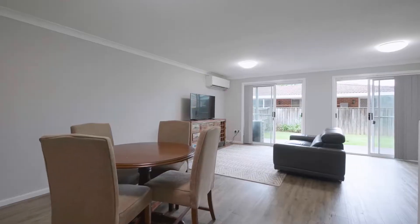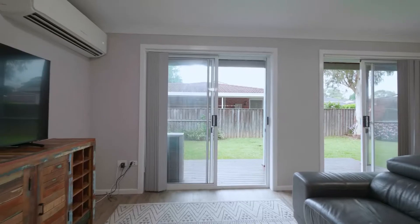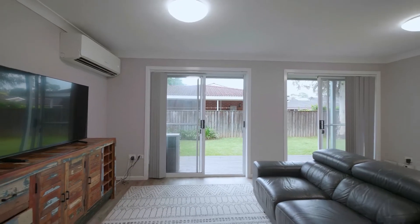Featuring a large open plan living and dining area with split system air conditioning and modern laminate flooring that leads out to a timber deck and fenced grassy courtyard.